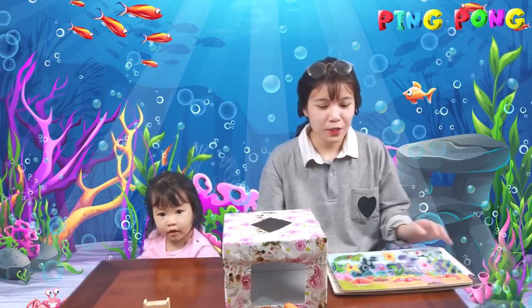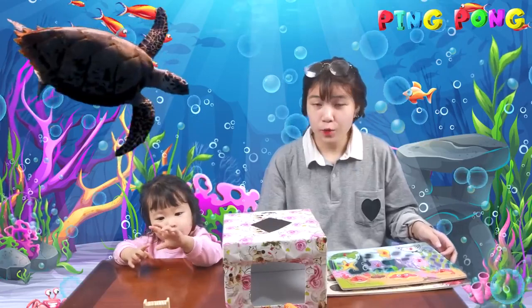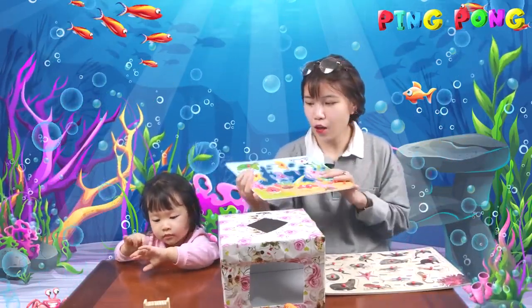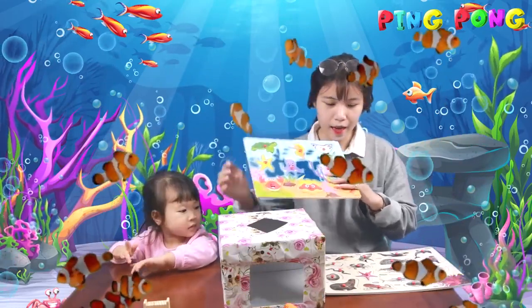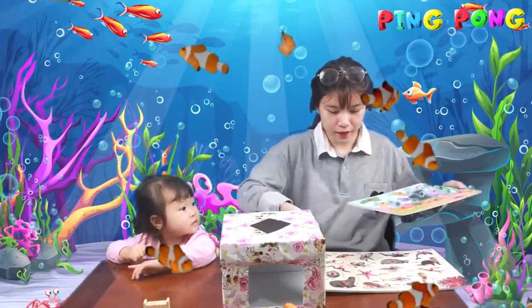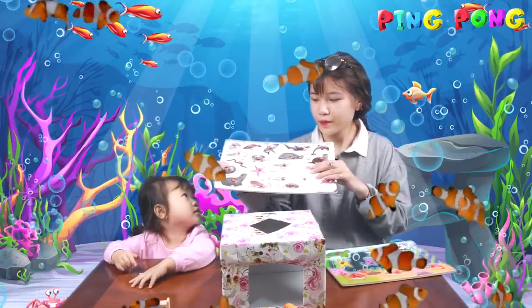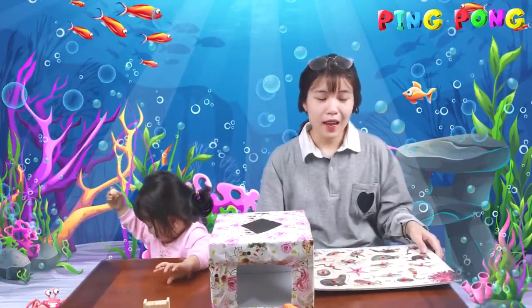Hi everyone, welcome back to our channel. Today we will find and do puzzle these sea animals. You can see here we have a lot of sea animals. Here and here. To take long story short, let's go.